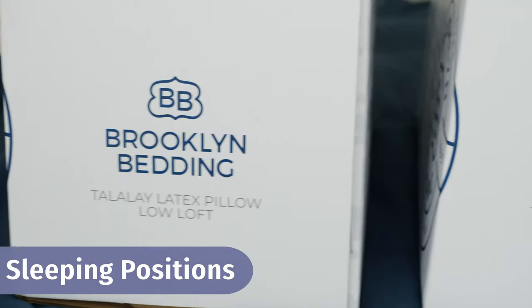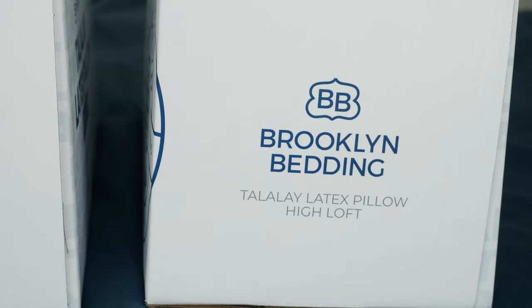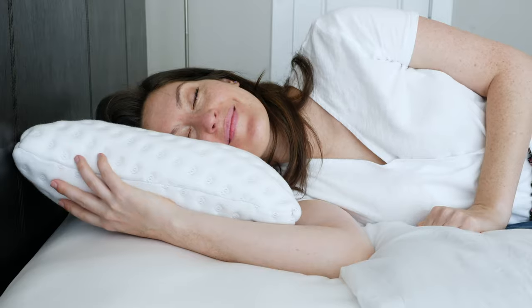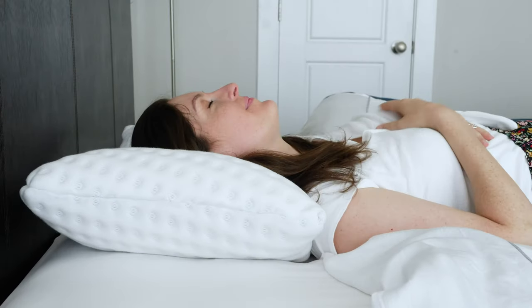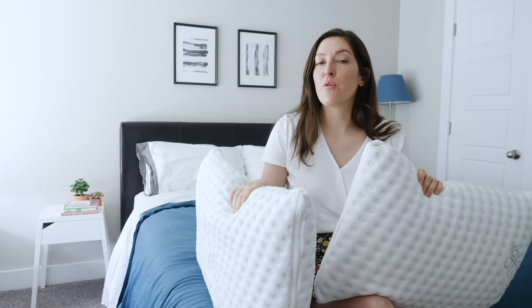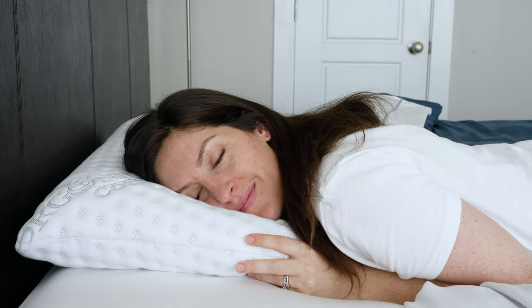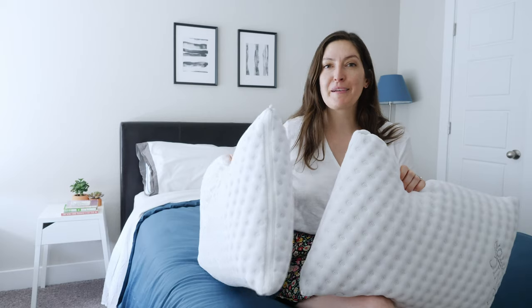Let's talk about which sleeping positions are best for this pillow. It comes in two lofts: high loft at five inches, low loft at four inches. Your sleeping position is going to dictate which is the best choice. Side sleepers and larger back sleepers should go with the high loft — you need to fill the space between your shoulder and your head and neck to achieve neutral spinal alignment. Stomach sleepers tend to need something flatter, so the low loft is the better option. Back sleepers can mix it up and either one should work.